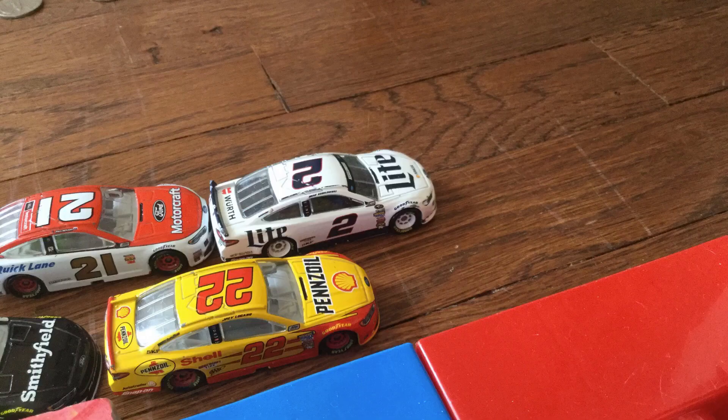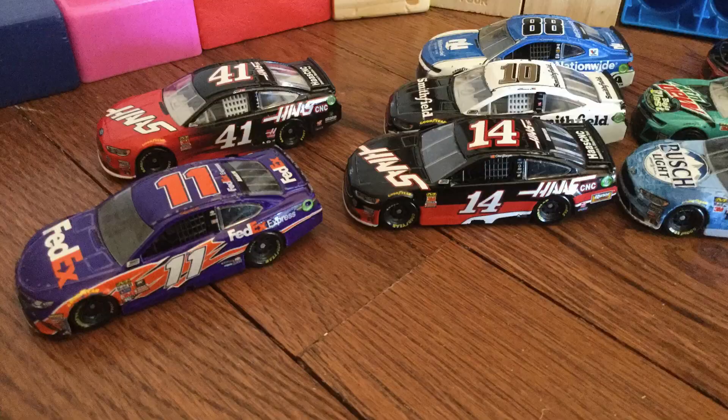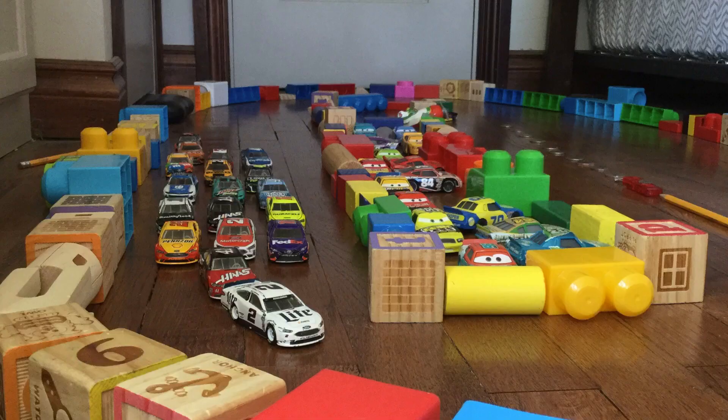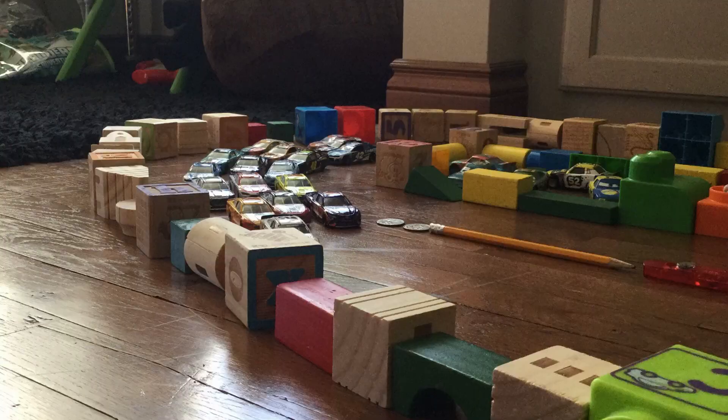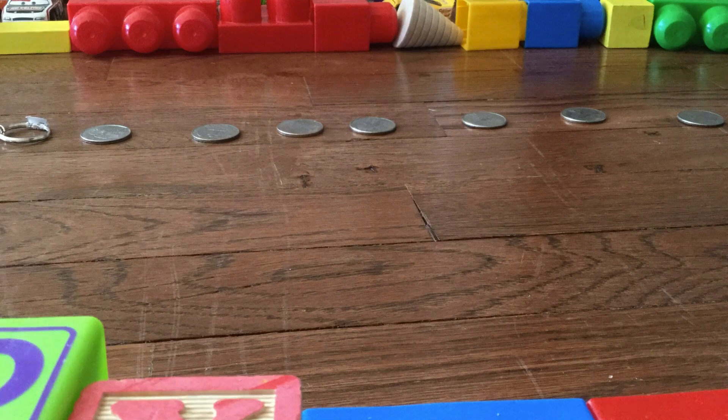And we're back here at Daytona. Keselowski chose the inside. Green flag — one lap shootout to end segment one. Keselowski blocking top, bottom, three and four wide throughout the pack. Denny Hamlin coming to the inside, but Keselowski is going to hold them all off and win segment number one. All these segments are important as we go to break.